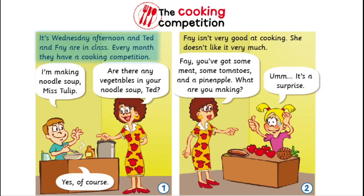The cooking competition. It's Wednesday afternoon and Ted and Faye are in class. Every month they have a cooking competition. I'm making noodle soup, Miss Tulip. Are there any vegetables in your noodle soup, Ted? Yes, of course.